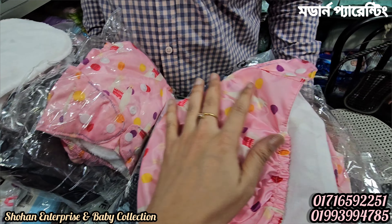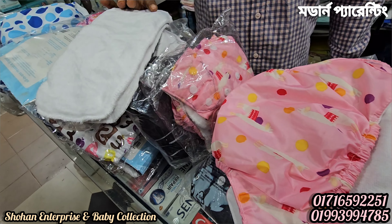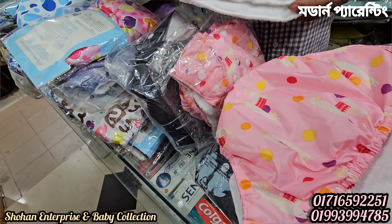Waterproof. That's right — waterproof. The washable diaper is the best product that we have to use.